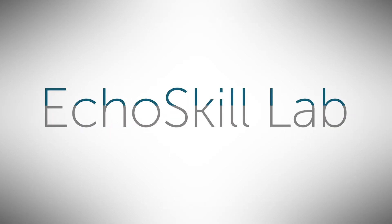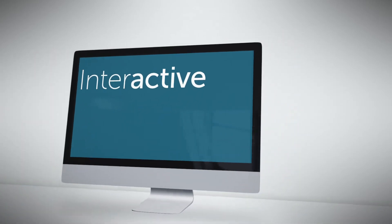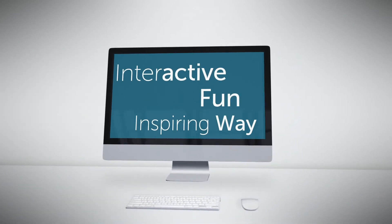Echo Skill Lab is an inspiring and new way to improve your skills in echocardiography in an interactive, fun, and inspiring way.